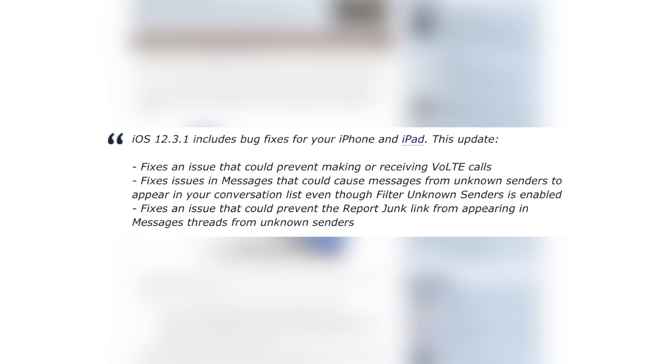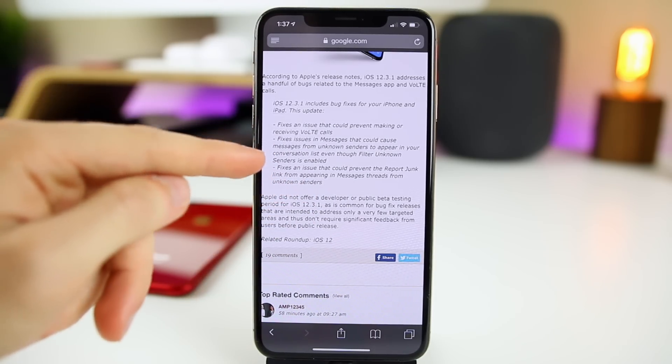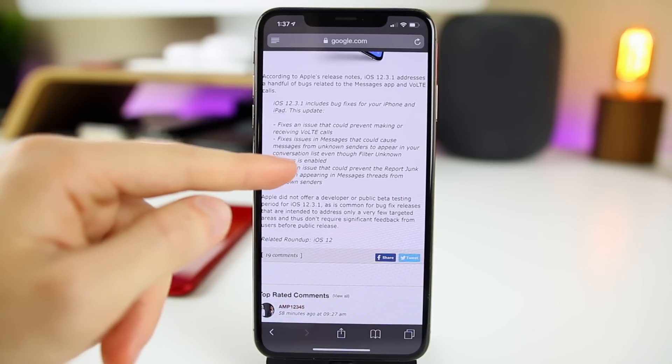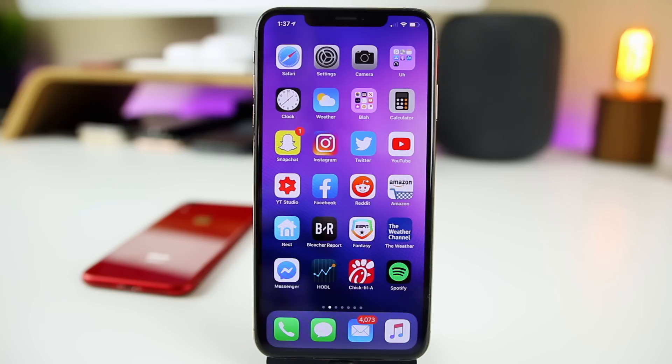The final fix Apple lists is: it fixes an issue that could prevent the Report Junk link from appearing in message threads from unknown senders. I didn't personally experience that one — the only bug of the three that I experienced was the messages from unknown senders appearing in my normal conversation list. Aside from those bug fixes, there isn't anything else new in iOS 12.3.1 compared to iOS 12.3.